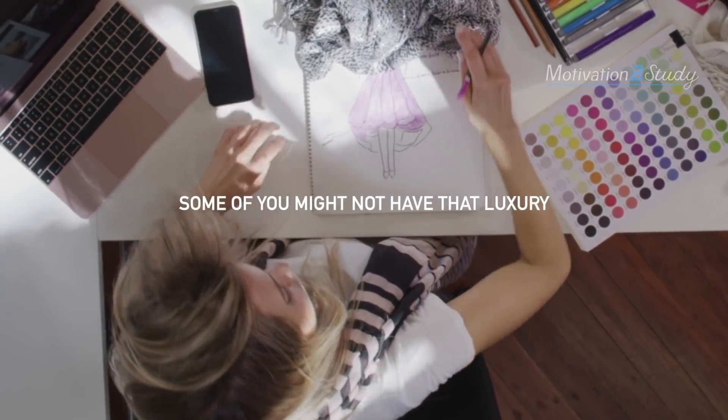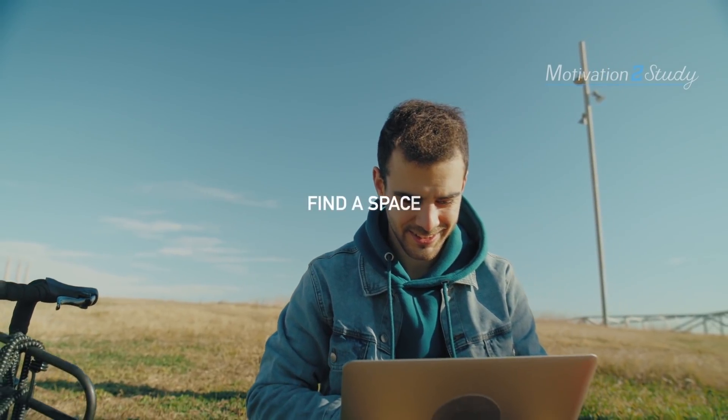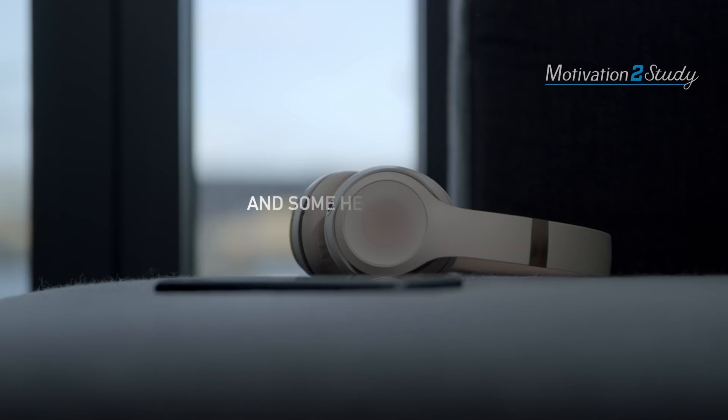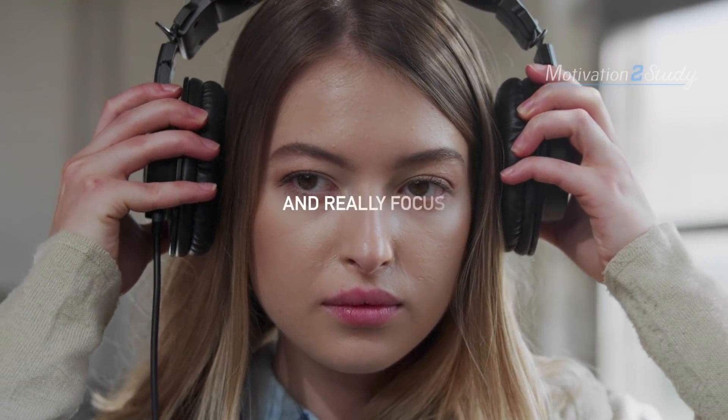Some of you might not have that luxury, so you just need to find a chair, find a space, create your own study zone — and some headphones to lock in and really focus.